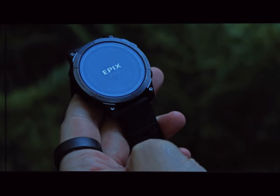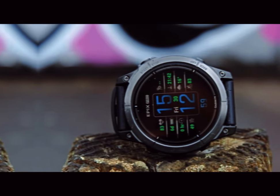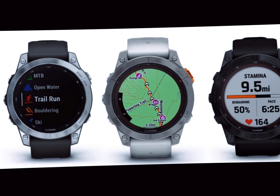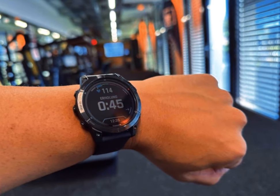As anticipation builds around the Fenix 8, the pressing question remains: when will it be available? While Garmin has yet to make an official announcement, industry insiders and tech enthusiasts speculate that the Fenix 8 could be unveiled as early as September 2024.